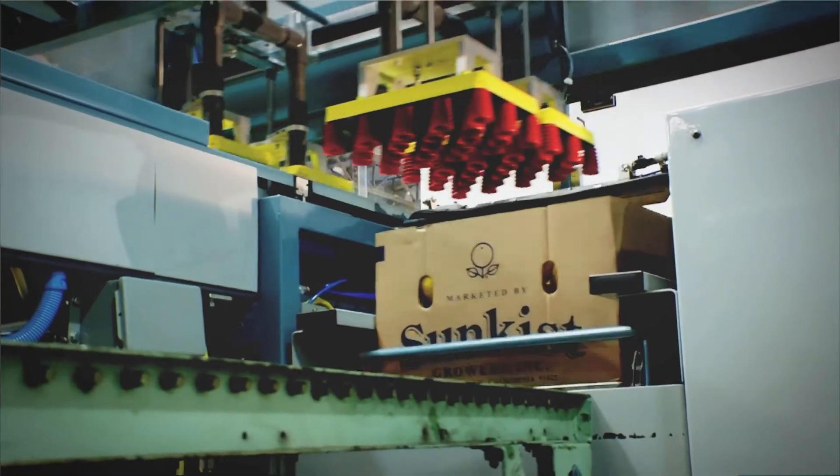The SunPak machine has been a fantastic success. We have multiple orders being built as we speak, and they're going to be shipped all over the world.